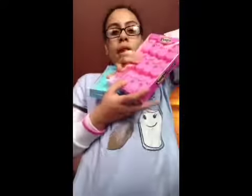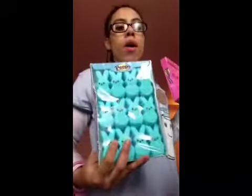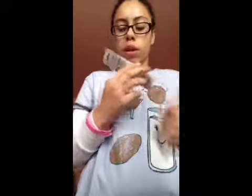The next thing I got is Peeks, and they were buy one, get one free. I also got this — well, this is not for me, this is my mom's. It's a brow and liner pencil in dark brown number 902 from New York Color. This was $1.99. I'm just telling you guys the original prices because I don't know what it was after the sale prices.